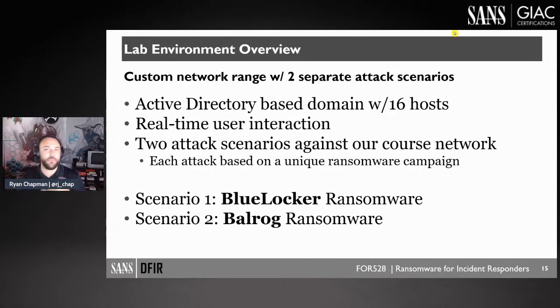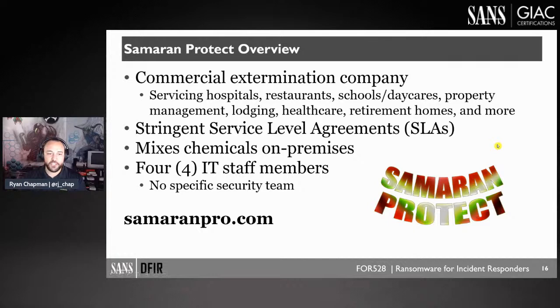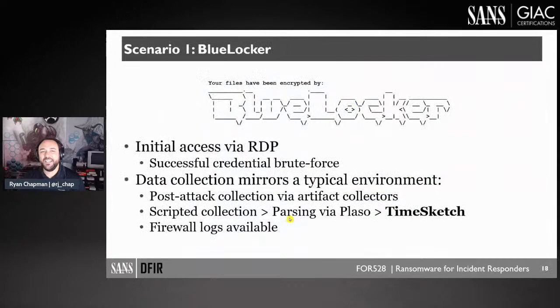There's a cute little graphic for Samaran Protect — check out their website at samoranpro.com. Shout out to Jason Azarella for putting that together.